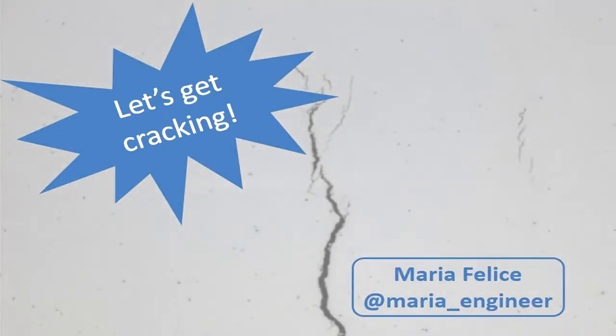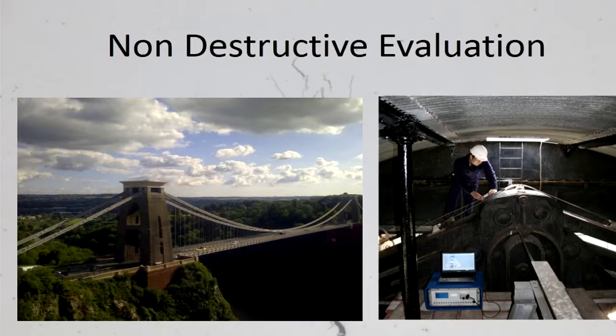The problem is that a lot of engineering structures already have got cracking, and that's what I'm here to talk to you about today. Non-destructive evaluation is the use of techniques like ultrasonics and radiography to check engineering systems and structures to ensure that they are still structurally sound and safe.